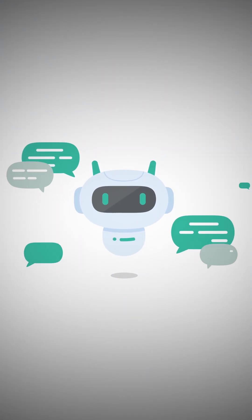Ever wondered how modern chat applications are able to answer your queries so fast? What makes these smart assistants work seamlessly?